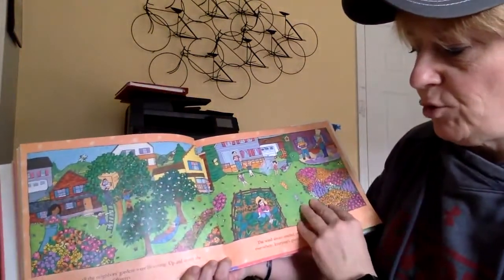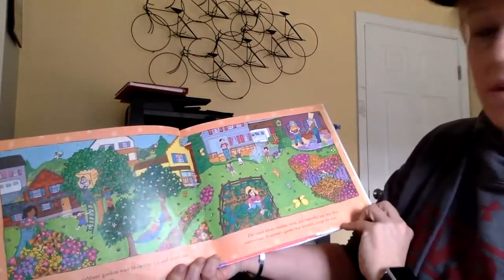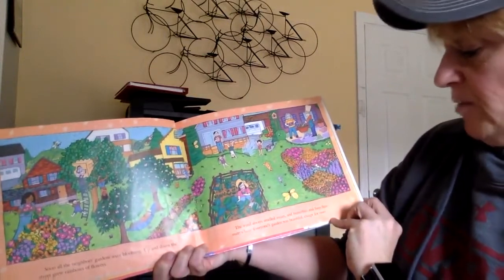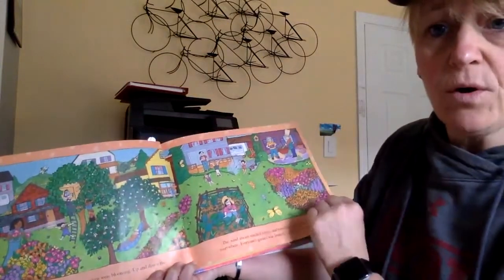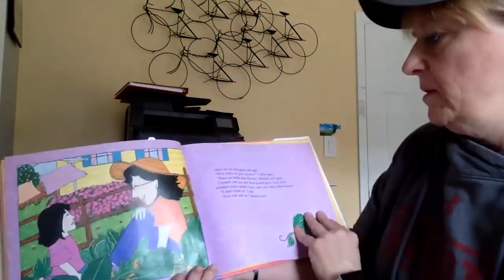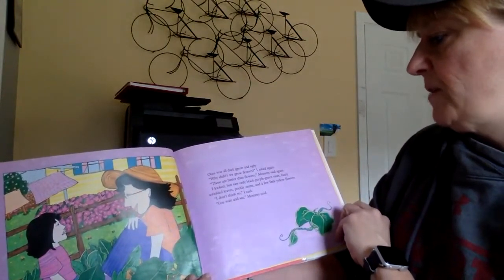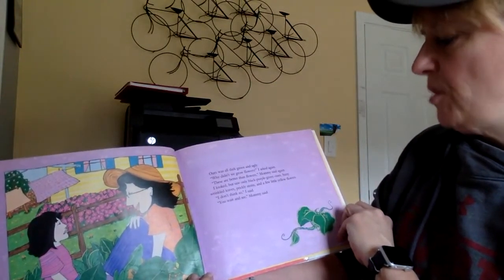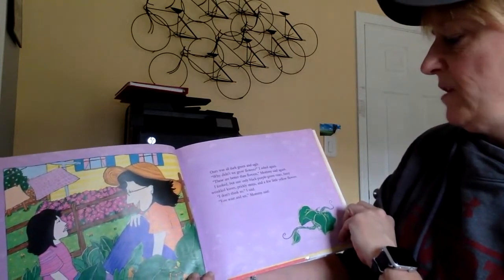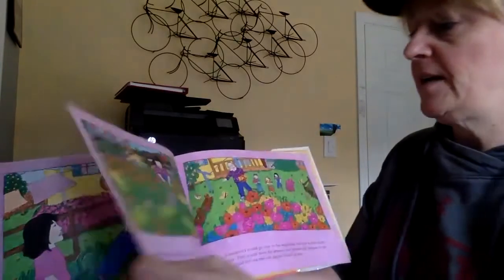Soon, all the neighbors' gardens were blooming. Up and down the street grew rainbows of flowers. The wind always smelled sweet and butterflies and bees flew everywhere. Everyone's gardens were beautiful, except our own. Ours was all dark and green and ugly. Why didn't we grow flowers, I asked again. These are better than flowers, Mommy said again. I looked but only saw purple, black, green vines, possibly wrinkled prickly stems, and a few little yellow flowers. I don't think so, I said. You wait and see, Mommy said.